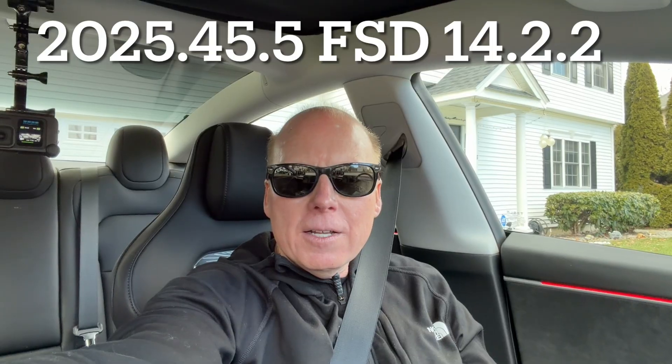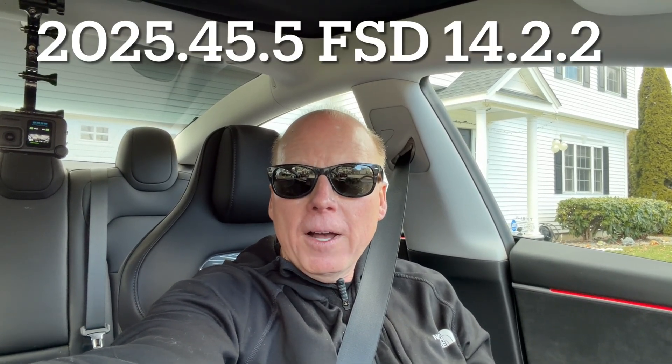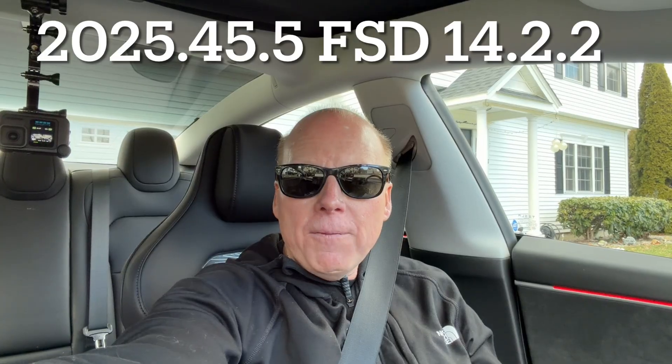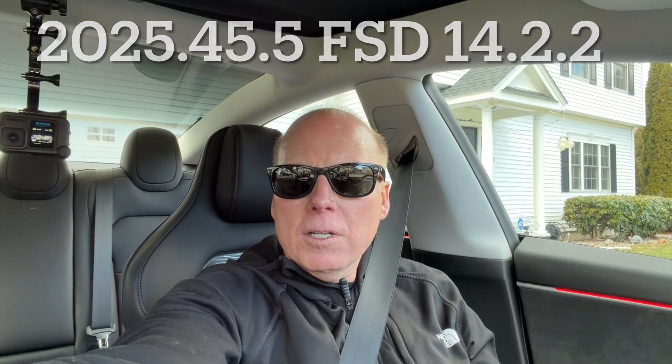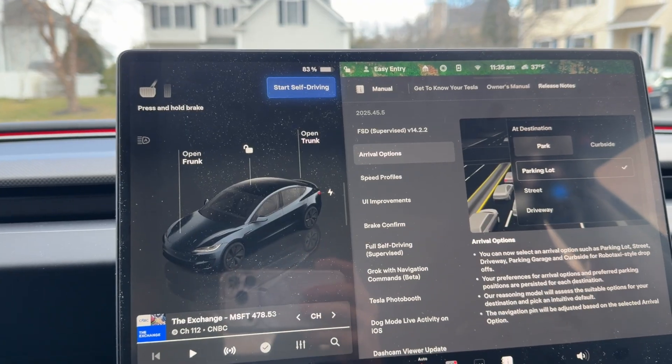I came here in the Tesla Model 3 Highland Performance. It's Christmas Eve and I just got Tesla software update 2025.45.5, which includes FSD Supervised 14.2.2. This release has some refinement and arrival options.